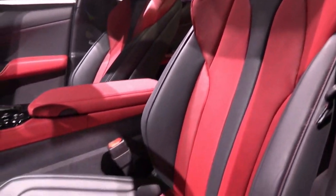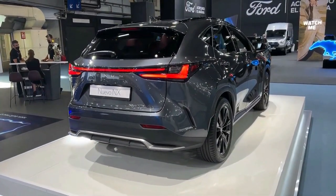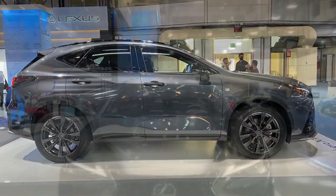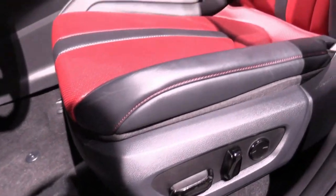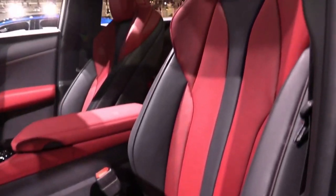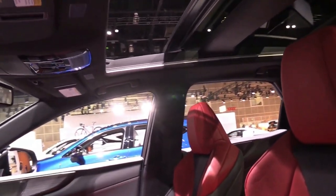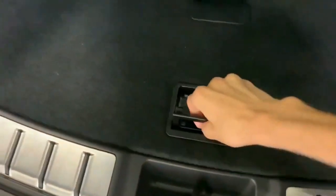Because performance matters, we set our sights on the mid-tier NX 350 with standard all-wheel drive and an 8-speed automatic transmission, powered by an all-new turbocharged 2.4-liter inline-4. With 275 horsepower, it's more powerful than rivals such as the Audi Q3, BMW X1, and Mercedes-Benz GLA, though pronounced turbo lag hampers this advantage.